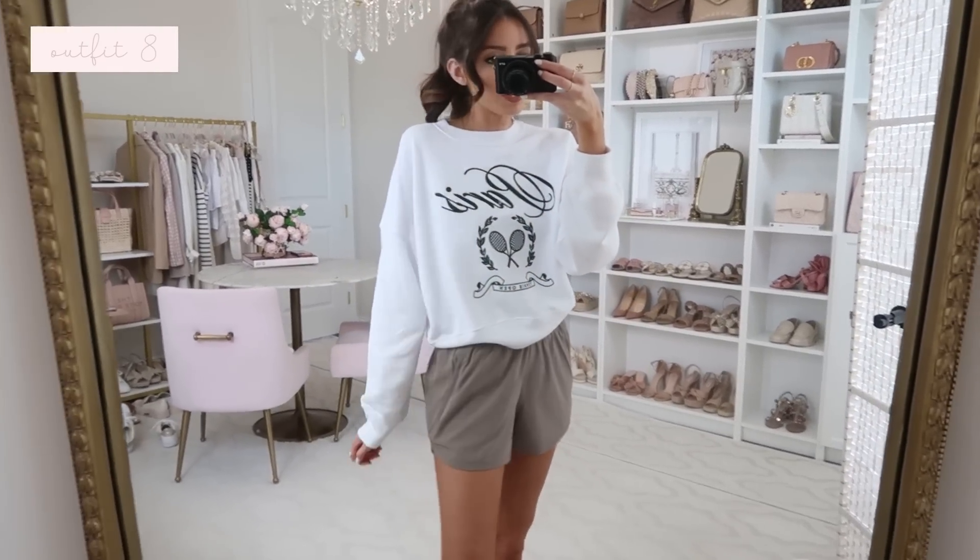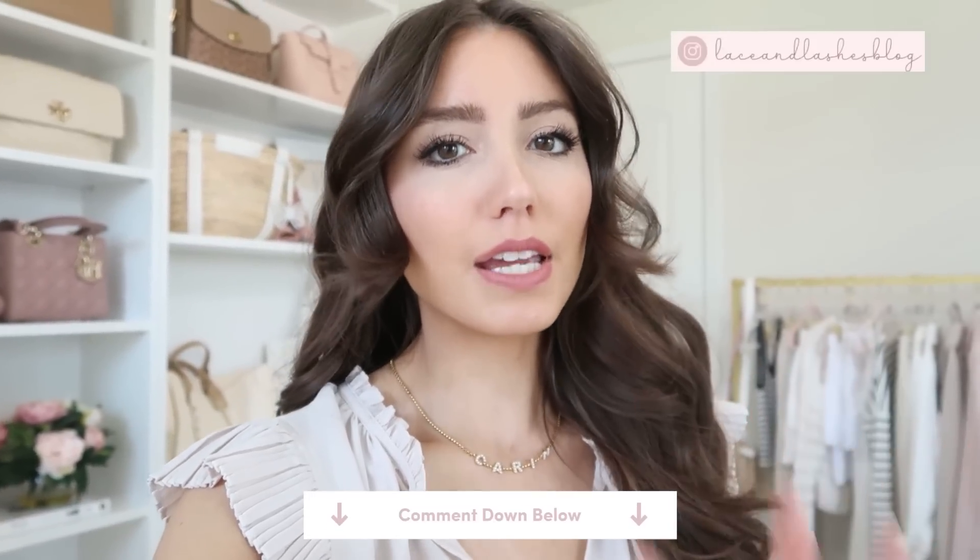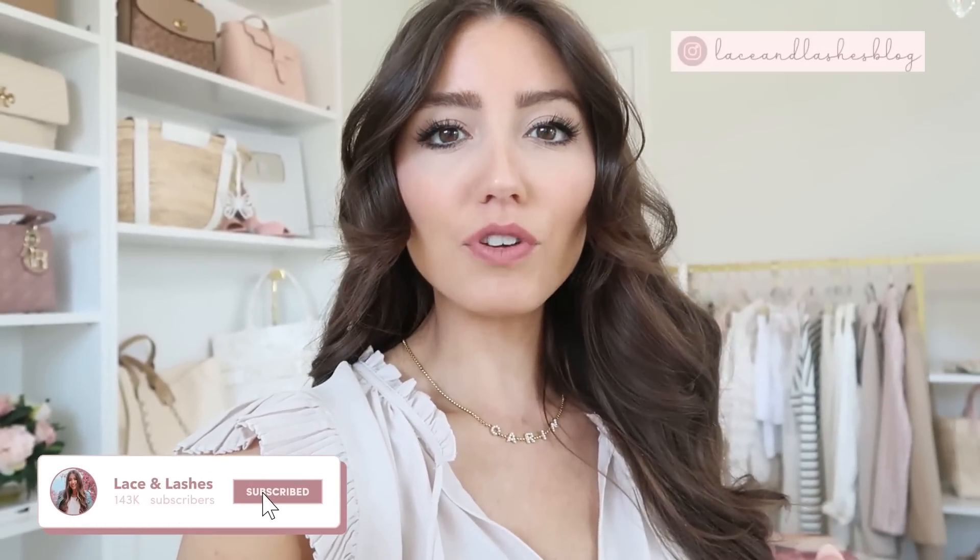That is it for my Abercrombie summer try-on haul. If you enjoyed it, be sure to give it a thumbs up. Let me know any other video requests in the comments below. Stay tuned — next week I have Amazon Prime and Nordstrom Anniversary Sale content coming, so lots of good stuff. I love you all so much, don't forget to hit subscribe so you're notified whenever I upload a brand new video. See you in my next one — bye!